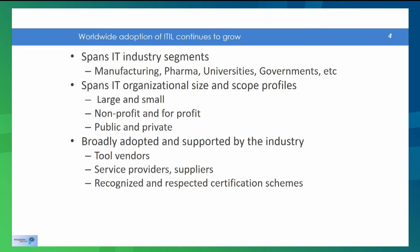Tool vendors are providing ITIL-friendly tool solutions for managing the various data points that underpin service management. Service providers are adopting ITIL, so your suppliers are potentially adopting ITIL too. This nature of it being a best practice means it's broadly adopted, and because it's broadly adopted, you can speak the same language and expect the same sort of approaches to solving problems and facing issues.